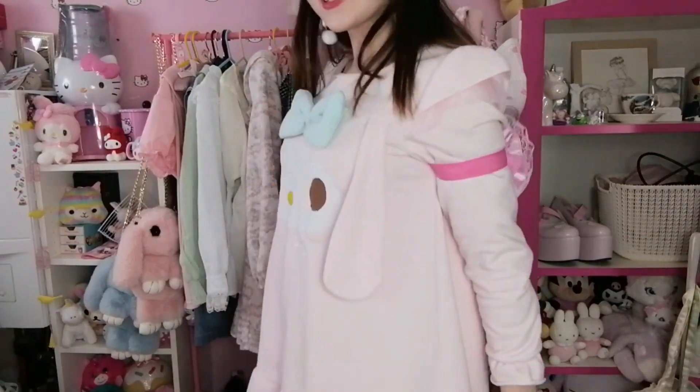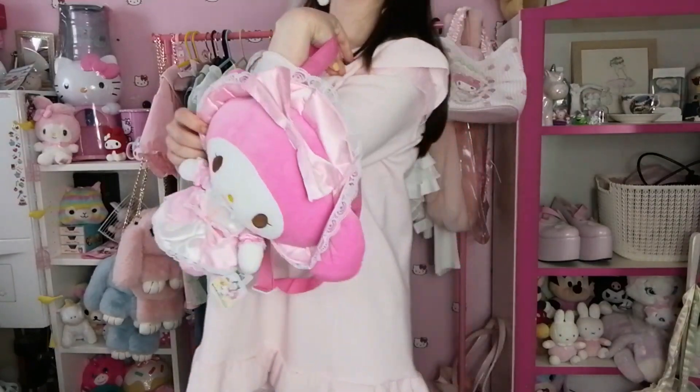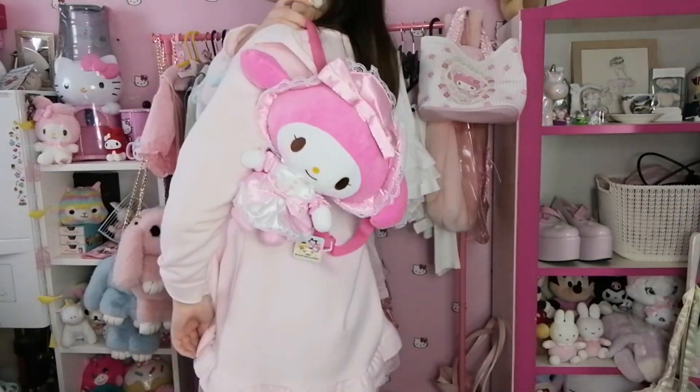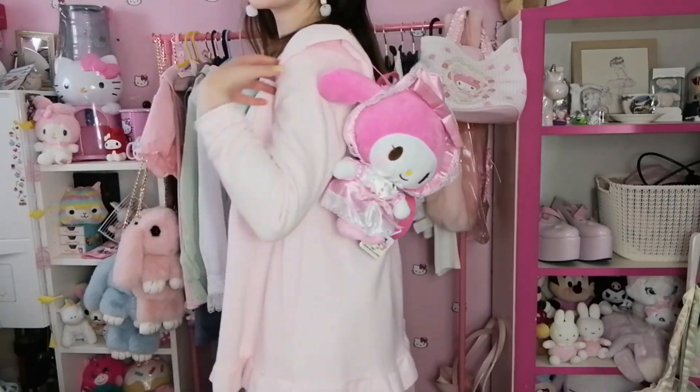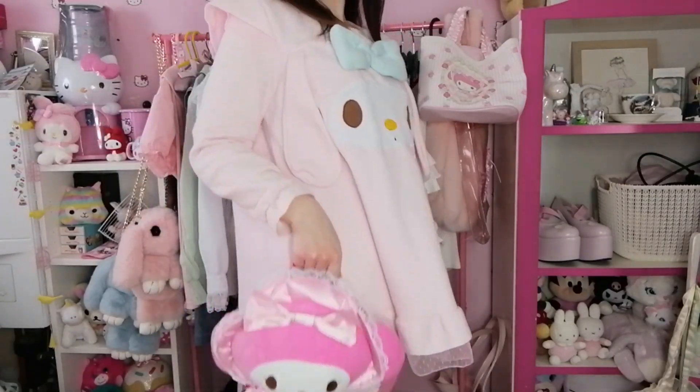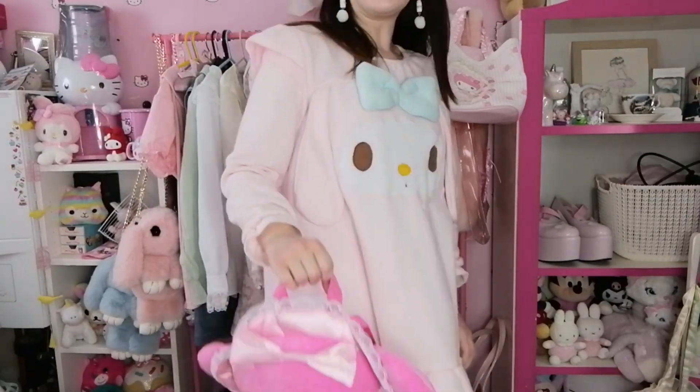The straps are very, very short so I'm convinced this is probably meant to be a kid's backpack. But I love her nonetheless. I can't get her over my shoulders properly — she is definitely meant to be a kid's backpack. I mean, she looks fine over like one shoulder, or maybe even carrying her from her top handle. But like I said, I'll probably use her just as a plush.